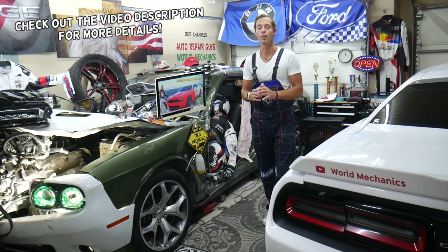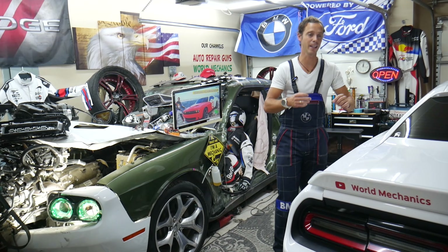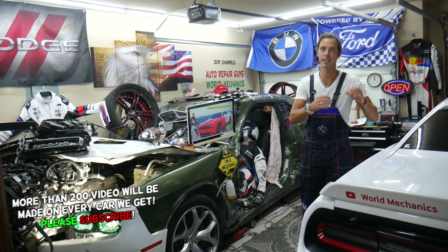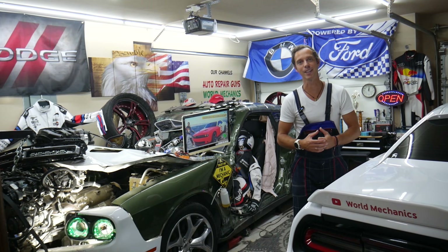Hey guys, make sure you watch till the end. If you make one common mistake, you can burn modules and computers, and that can end up costing you thousands of dollars in repairs. We know about that because it happened to us back in the day. Stay with us — we'll explain what it is.